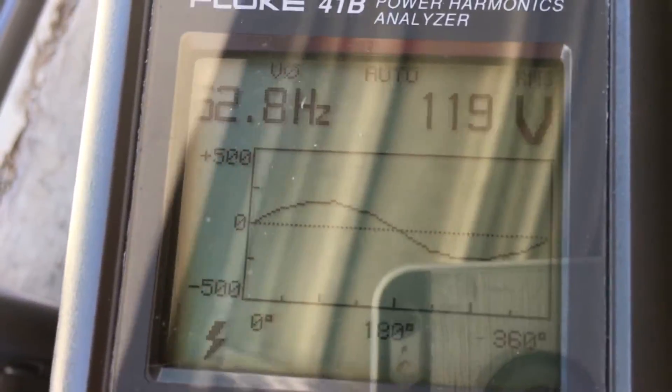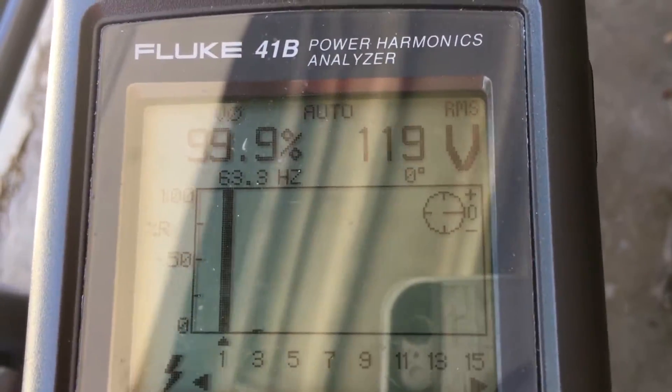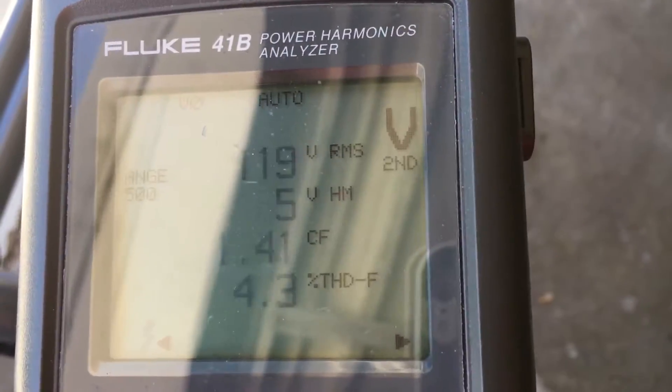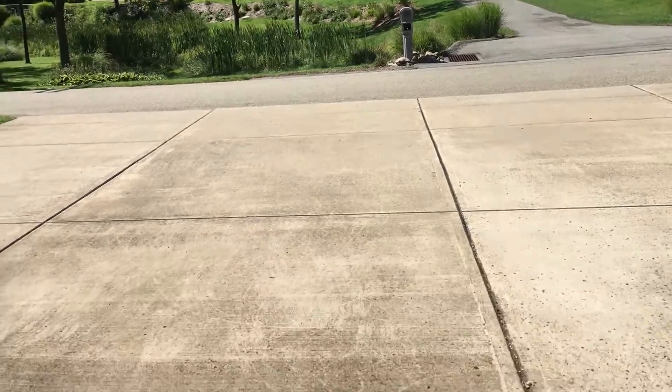Now we've moved over to the Briggs & Stratton generator and you can see the scale is a little higher, but it still shows a pure sine wave. Notice the harmonics look really good and we are slightly higher at 4.2, 4.3, and the THDF is at 4.3.